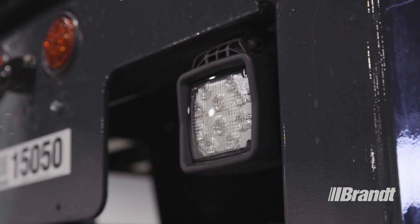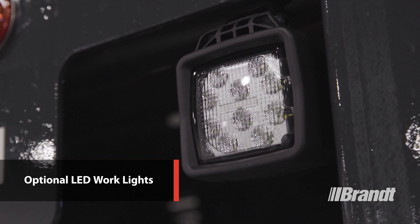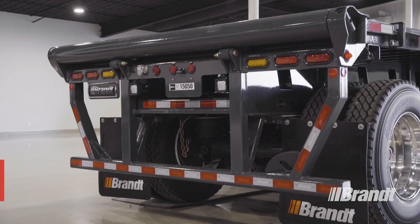The optional LED work lights at the back of the trailer make for safer winch line work and chaining at night or in low light conditions, helping ensure your operator can see what they're doing while keeping their hands free.